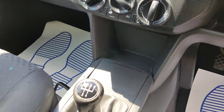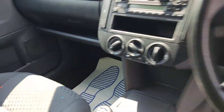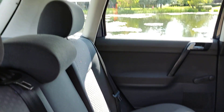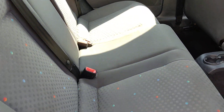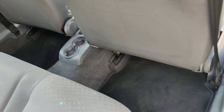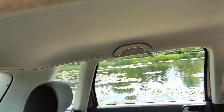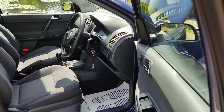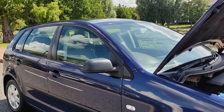Stereo, air conditioning, 5-speed manual gearbox. Nice and clean rear seats, no signs of any wear and tear. Very clean flooring with genuine floor mats, clean ceiling and parcel shelf.